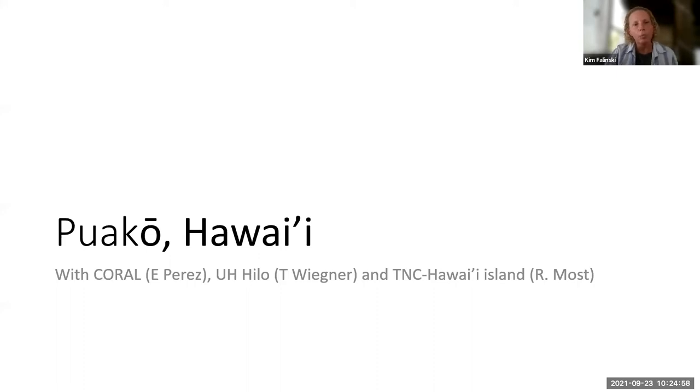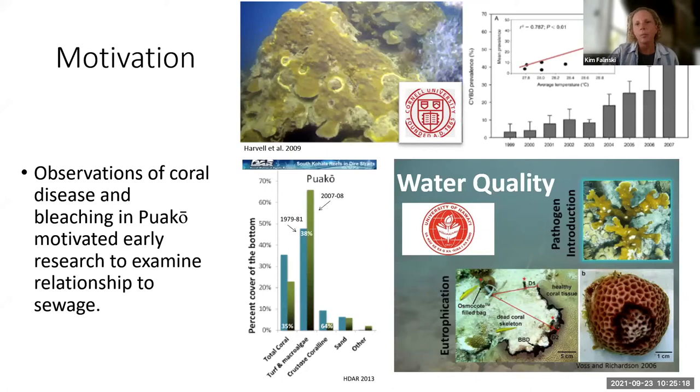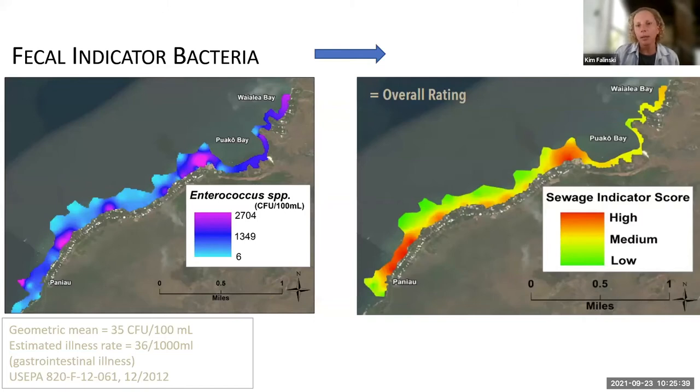The next example is Puako on Hawaii Island, where the Nature Conservancy, Coral organization, and UH Hilo have all been involved for a long time. There are cesspools here — a lot of on-site disposal systems — and there's been coral decline and coral disease identified over years. This has a single stressor. Researchers have documented water quality and coral health concerns, and great data has been collected by TNC and UH Hilo showing enterococcus hotspots and a sewage indicator score combining nutrients, enterococcus, and N15 isotopes.